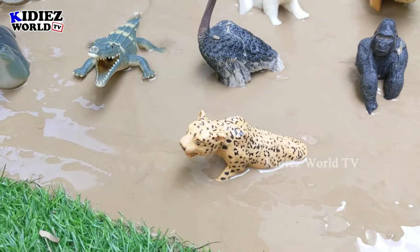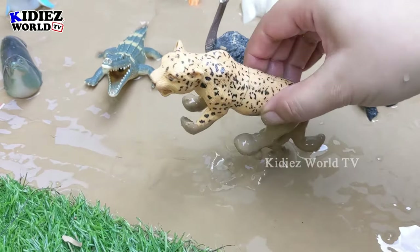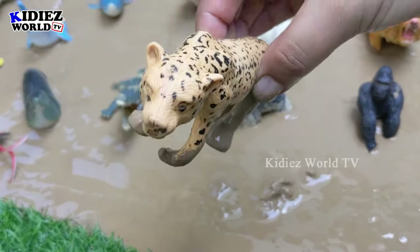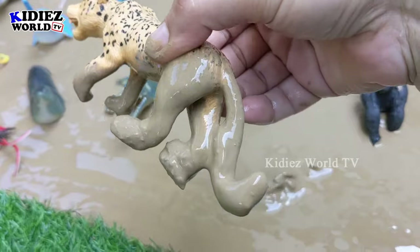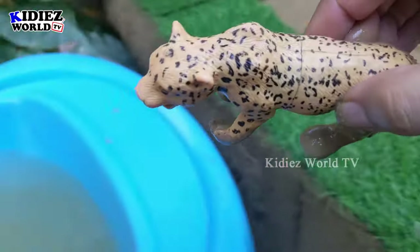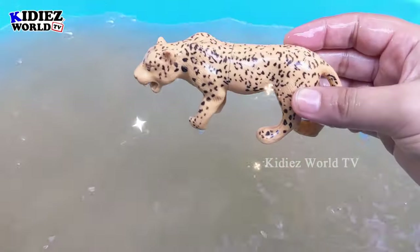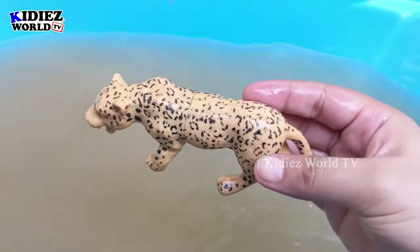The next one is a wild animal — we have a leopard! Just look at this beautiful big wild cat. This leopard is very muddy, let's wash him. Here we go, leopards!